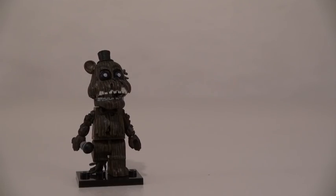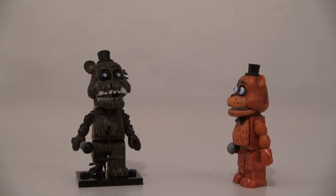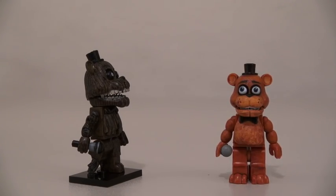And just look how much creepier Phantom Freddy looks compared to the original Freddy! Where's your bow tie at? I ate it! And in two hours, I'm gonna poop it out! Ugh! I'm sorry I asked!